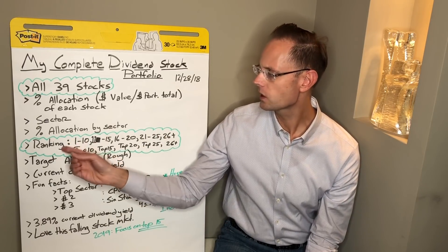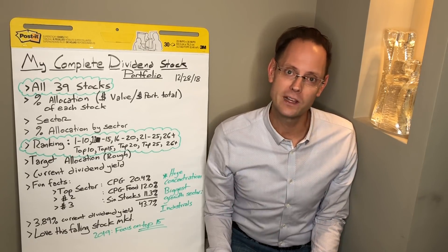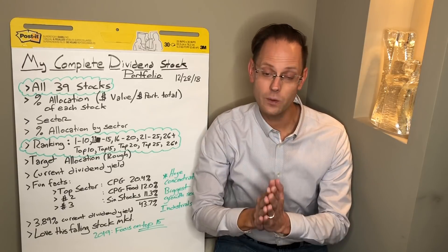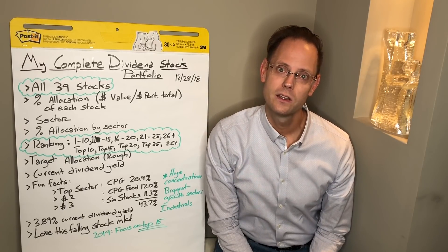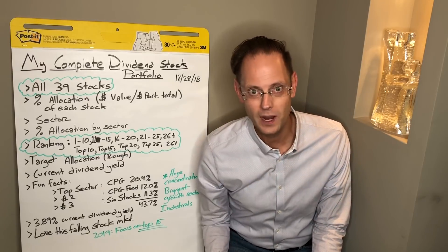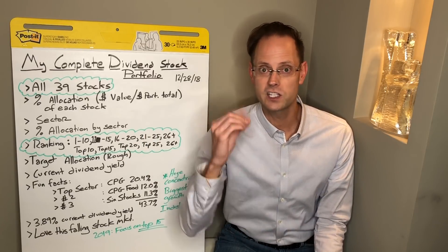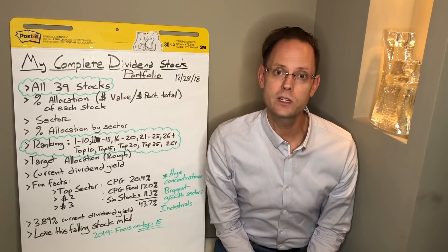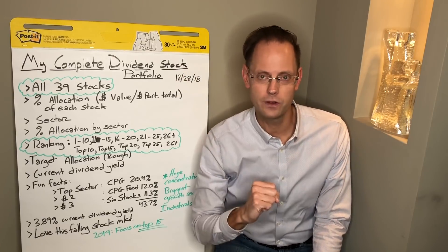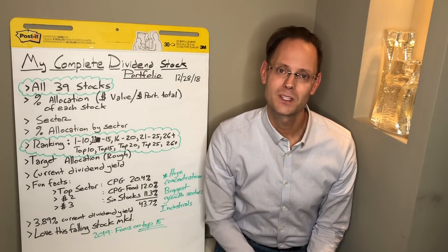I also include my rankings. If you've been watching my channel for a while, you probably already know my top 10 dividend paying stocks of all time — I link to that video in the description below. I also classify the rest of my stocks in this spreadsheet. So if you want to know what my number 11 through 15 favorite stocks are, you'll see that in the spreadsheet — 16 through 20, 21 through 25, and 26 plus. I will be doing some videos on these in the future, but if you want to quickly know what the next five after the top 10 are, I have done that for everyone's information in today's spreadsheet.